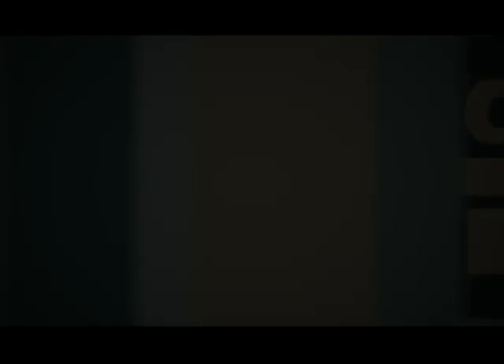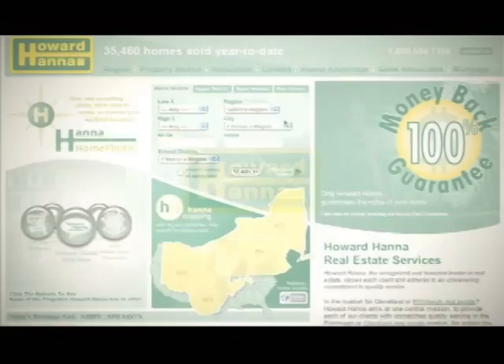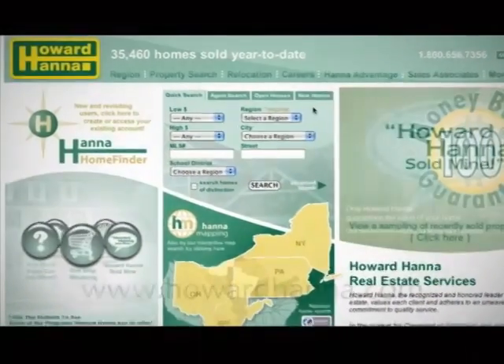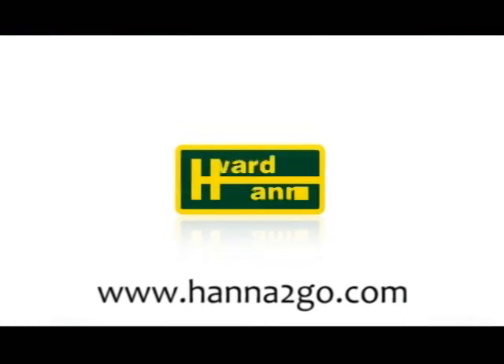That means you don't have to run all around town to buy or sell your home. We'll satisfy your real estate, mortgage, insurance, title, and closing needs from one location, saving you both time and money. I hope you enjoy today's Sunday Showcase of Homes. Most of the homes on today's show will be opened this afternoon, as well as being available 24/7 on our website at howardhanna.com and by mobile at hannatogo.com.